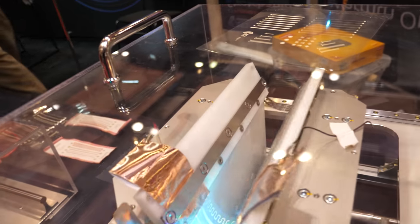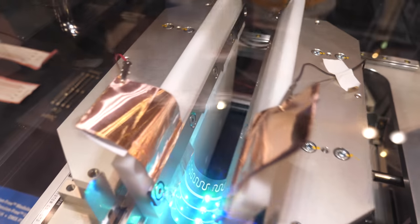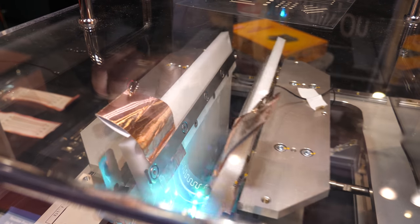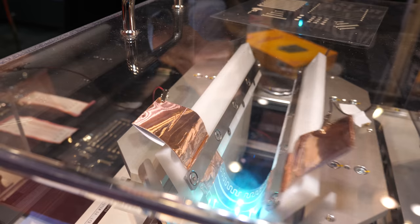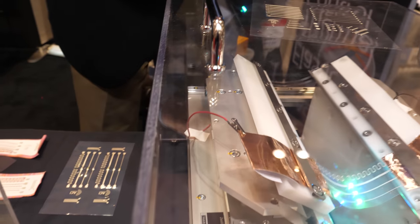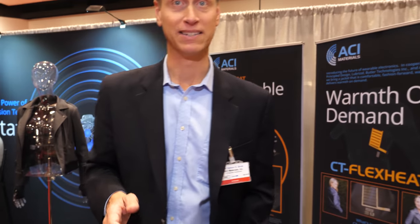One of our partners uses an extent material. We have developed conductive ink that is flexible on that. There are LEDs surface-mounted to that using one of our flexible conductive adhesives. This is now at almost 40,000 cycles of bending — it keeps bending and it's still okay.